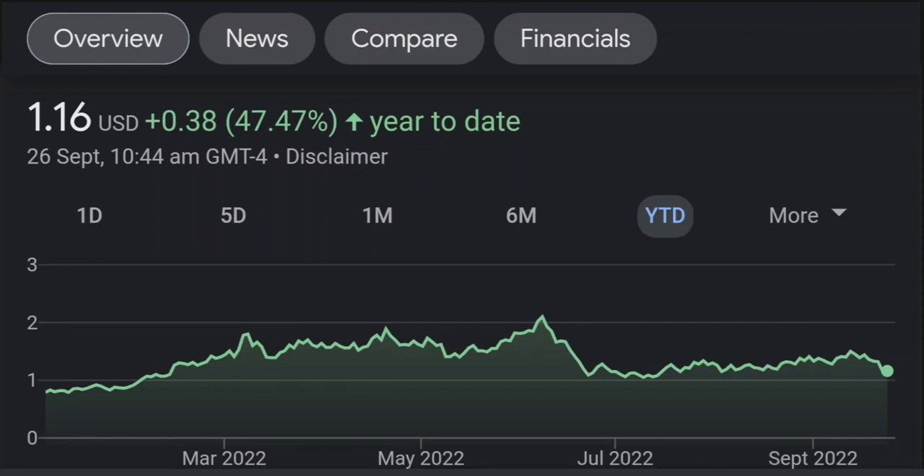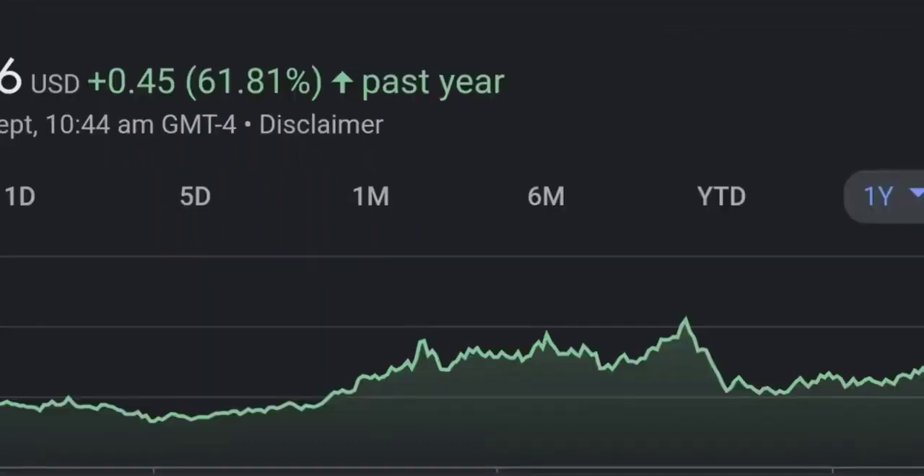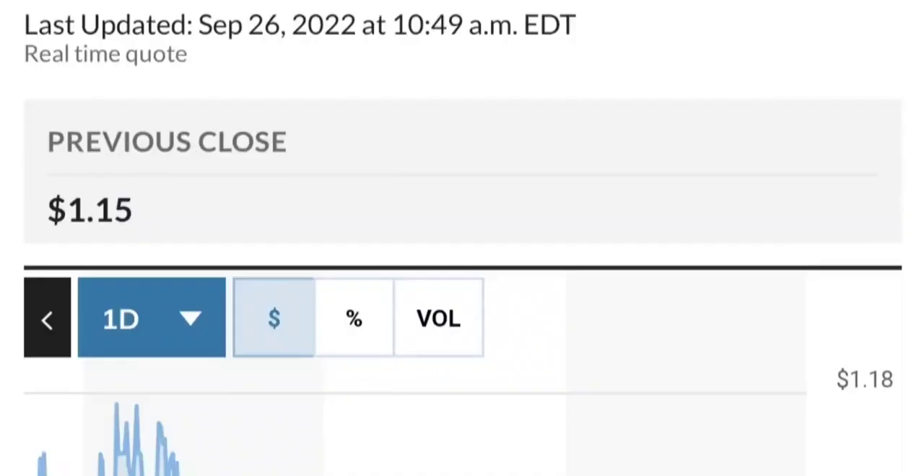GMT Capital holds 37 million shares, which is about 6% ownership. It looks like they got it around February 10th at around 92 cents. Let's look at more recent institutional activity.